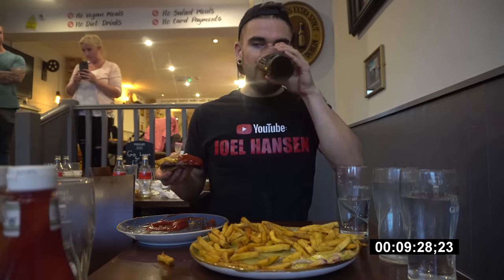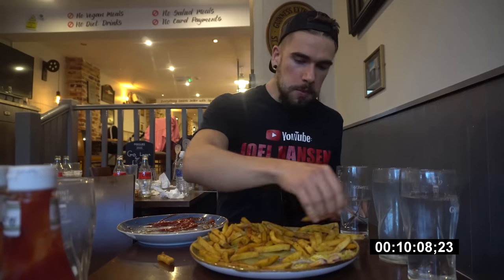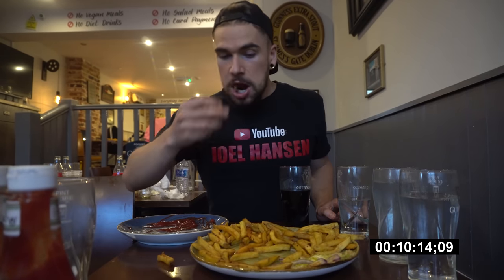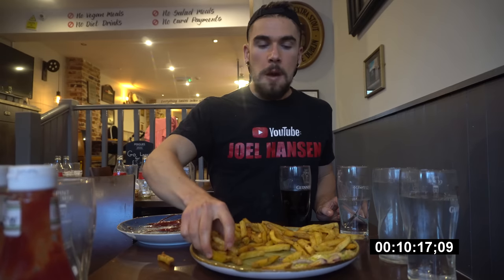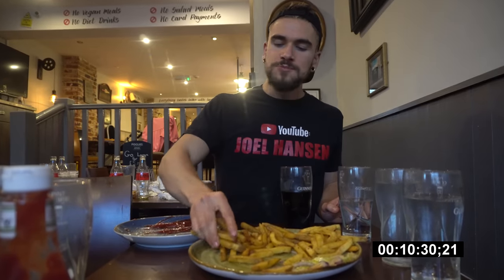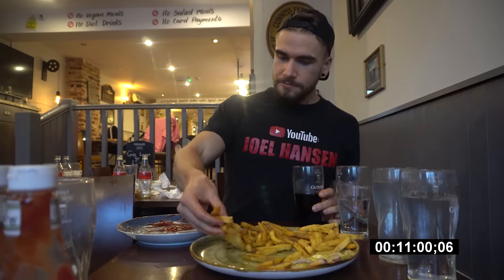Shout out to Diet Coke - thank you, guys. Ten minutes in roughly. Lunch and fries. Got my chips left. Got 11 minutes in.